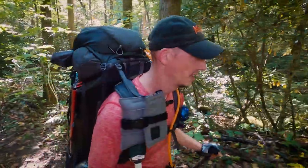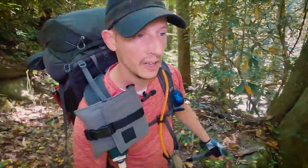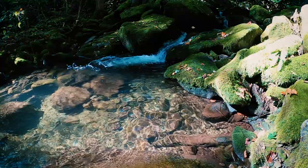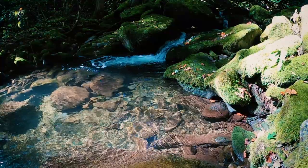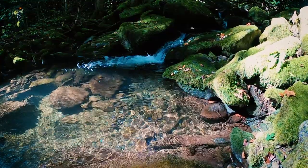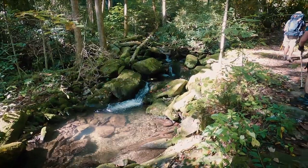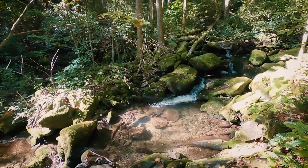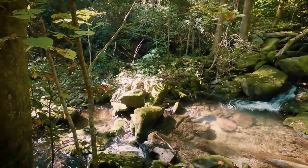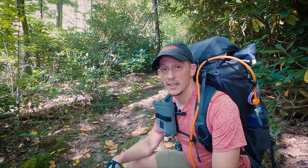Just off to our left here you can see a little bit of the creek. You can hear it even though you can't see it for a lot of this trail so far — it's always right there off to the left. I'm a sucker for waterfalls. I love the sound, I love the aesthetic.